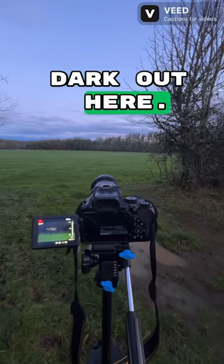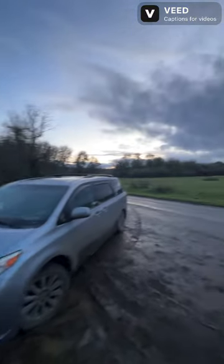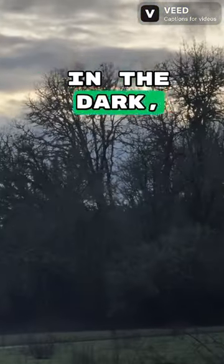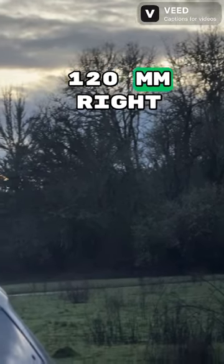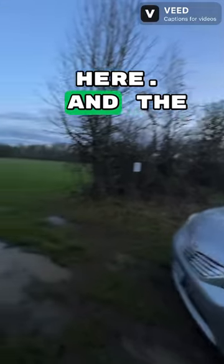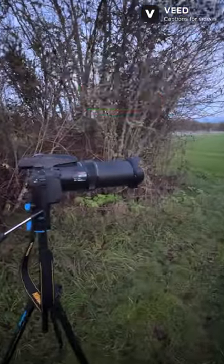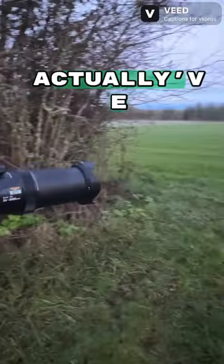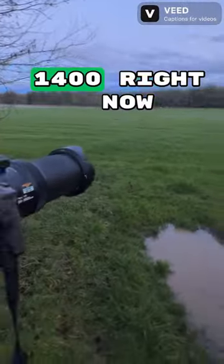It's definitely getting dark out here. The iPhone does pretty good in the dark, but we're only at 120 millimeters right here. The Nikon P1000 might do better — we actually have it set out to about 1,400 right now.